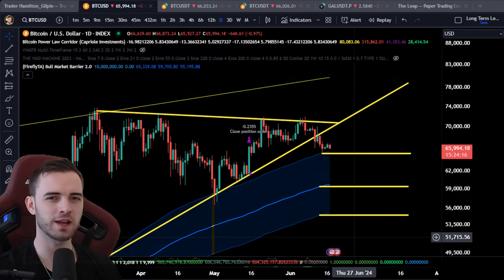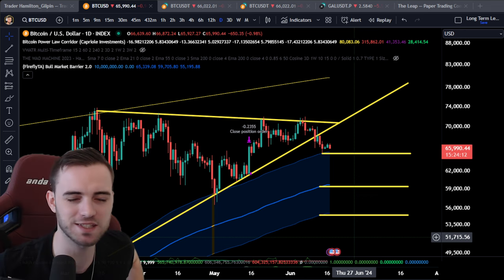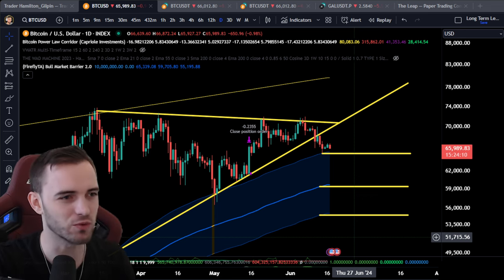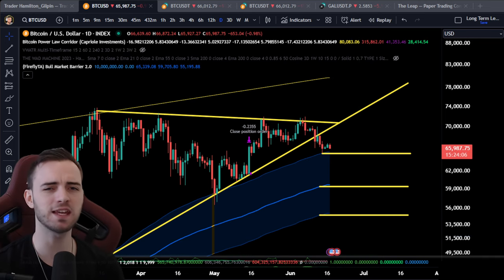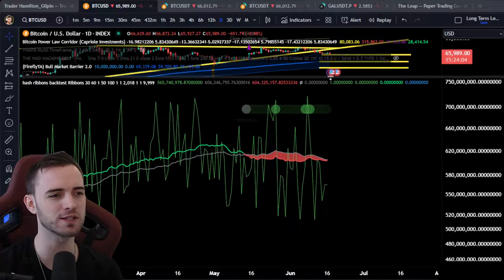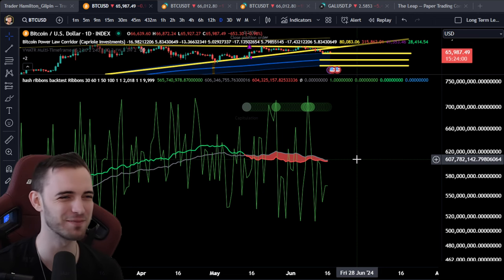Welcome back. Bitcoin is not looking so hot right now — it's actually just lost 66k. It looks rough and I'm going to explain a few things here that may give you a little bit of hope, but also may make you more scared. So let's jump into this.